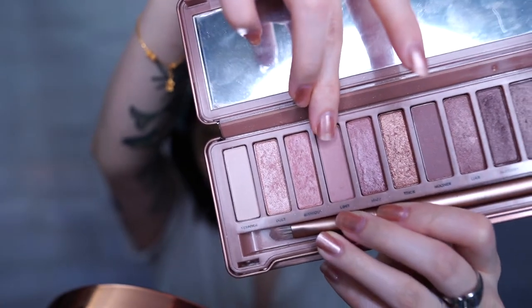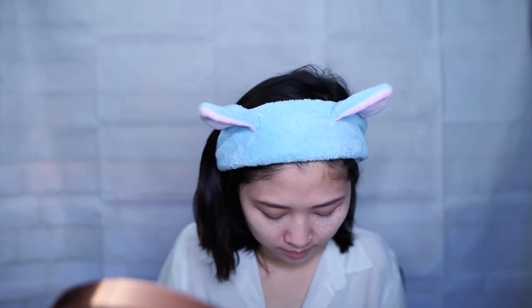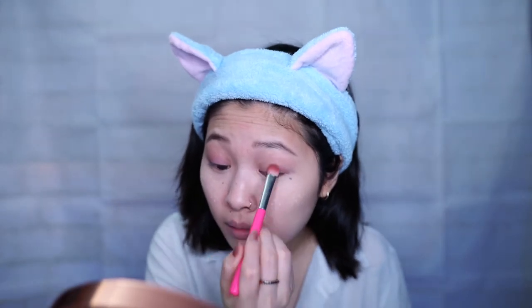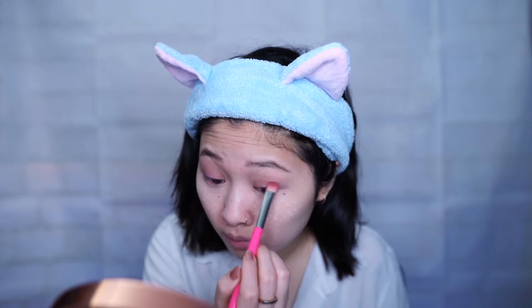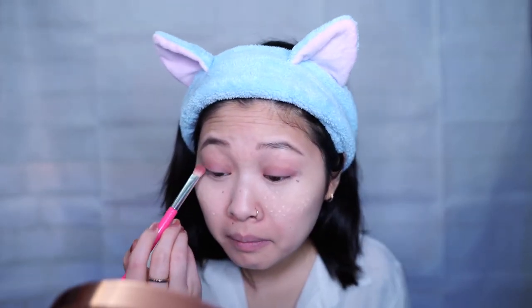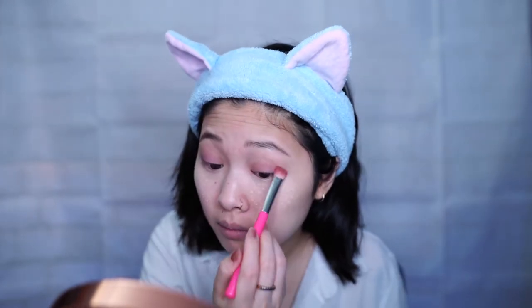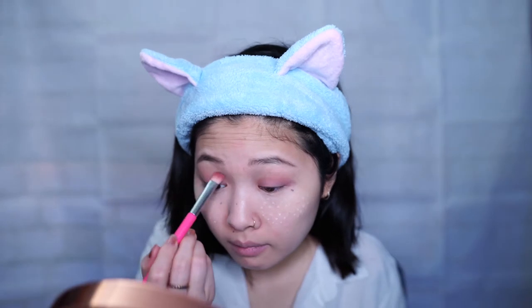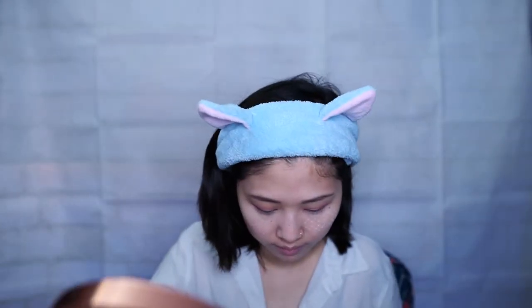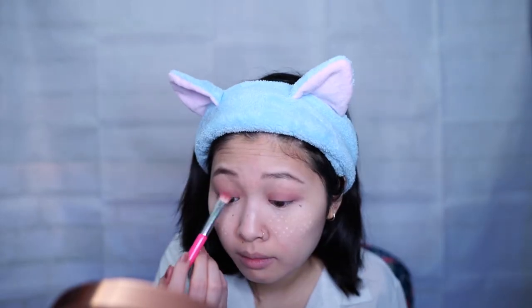For eyeshadow I'm going to be using Urban Decay's Naked 3 eyeshadow palette. The first color I'm going to use is called Limit — I'm going to apply this all over my eyes as a base. The reason I leave my setting powder on is to let it settle, and if you have any eyeshadow fallout you can just sweep it away after. Next I'll be using Buzz, a light shimmery color, and I'm going to apply this all over my eyelids. Whenever I'm feeling lazy I'll actually just mix Limit and Buzz together into one step.